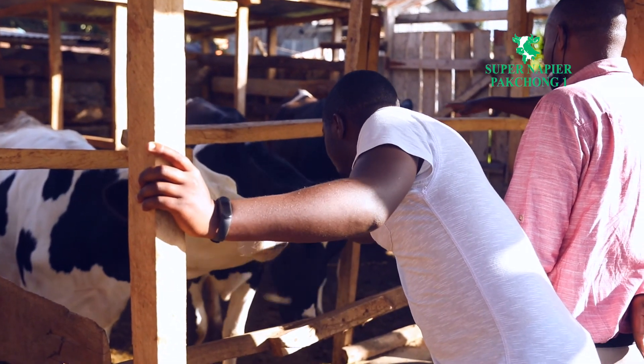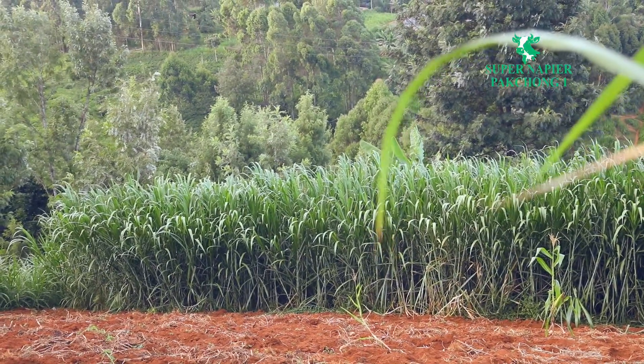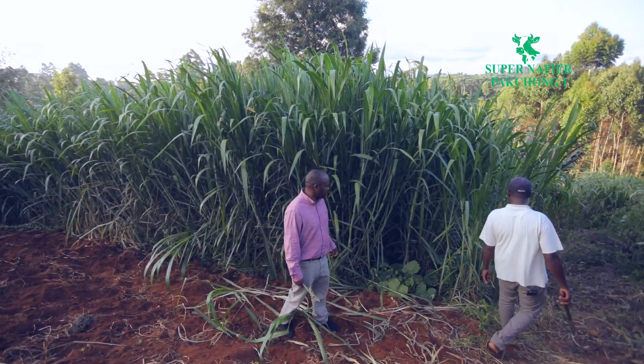From 2018 we have been having farmer demonstration sites across the country, and across all the sites the grass is doing well. We can see the grass performs in almost all ecological zones in the country.